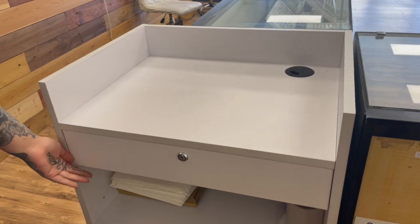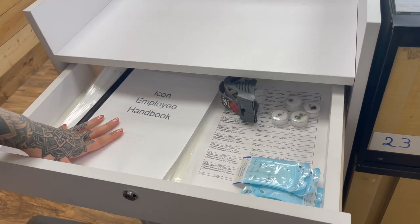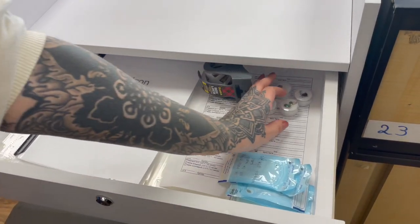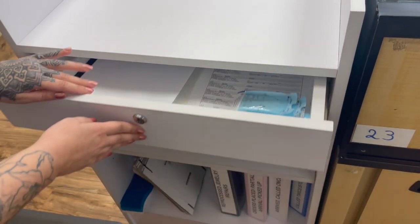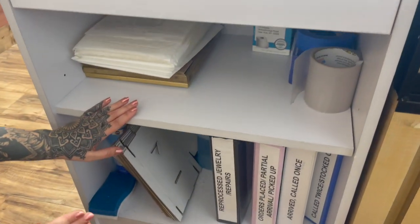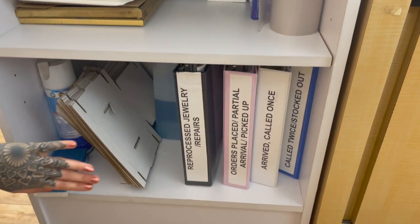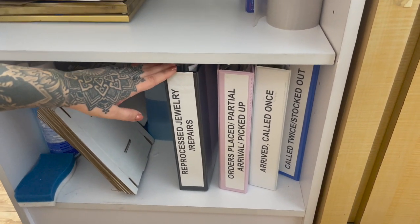This is going to be our area for special orders and reprocessed jewelry. In this drawer we have an extra copy of our handbook, some extra sheets, and jewelry waiting on pickup. Shout out to Feral Handmade — this stuff's gorgeous. And then underneath here we just have some extra packaging supplies, some extra cleaning supplies, and then our binders for our special order jewelry and reprocessed jewelry for clients.